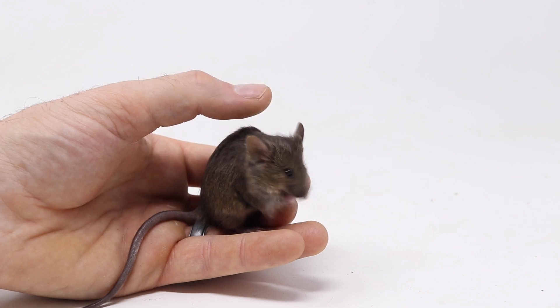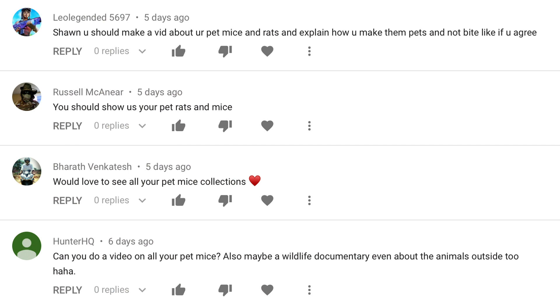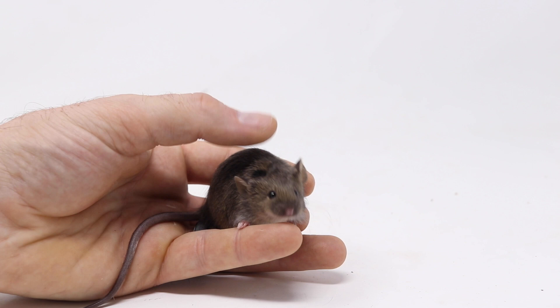Today for Mousetrap Monday I'm going to answer a question I get all the time on my YouTube channel. People want to see my pet mice and rats. So in this video I'll show you some new baby mice, show you how I take care of them, where they live, and show you all the varieties I have.